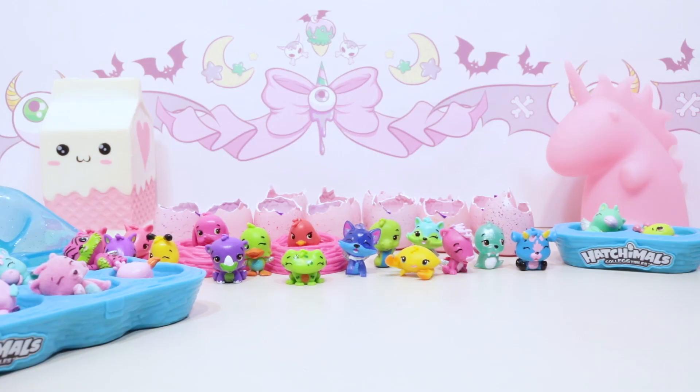Let me know in the comments below which one was your favorite Hatchimal out of all the ones we opened! Since Hatchimals sent us so many as a gift, I decided to split this video up into two parts - so come back on Friday to see if we find the golden Hatchimal. Thanks again to Hatchimals for sending us all of these awesome Season 2 Hatchimals. If you like this video, don't forget to subscribe to become a Kittycorn, and I'll catch you Kittycorns on Part 2 of our Hatchimals extravaganza! Thanks for watching, bye!